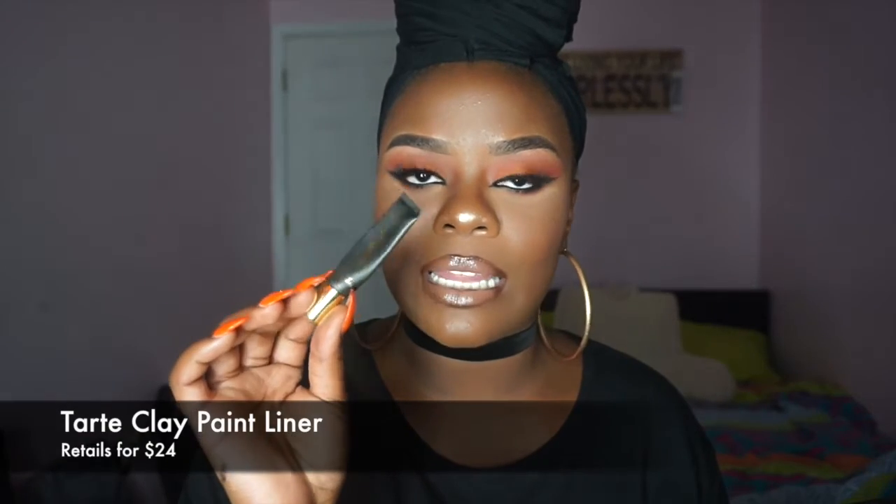Next product that I absolutely love is the Tarte Clay Paint Liner. This is liner in a little tube. This is by Tarte and it is the maddest black liner I have ever used — I am wearing it today. I absolutely love this liner, it's amazeballs. I was using the Morphe Brushes gel pot liner but it dried out a little bit. The only con I have is that I feel like I just bought it and it's almost done — they barely fill this tube.